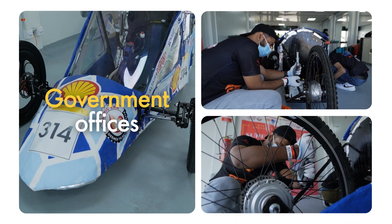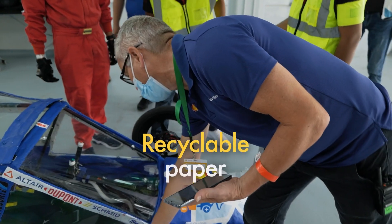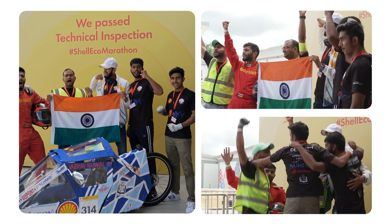The government offices in India are turning from manual to digital, so there's a lot of recyclable paper waste being generated and we need to use it for a better purpose. For the process of learning the recycling of paper, we went to several government institutes in our country to learn how the paper is recycled.